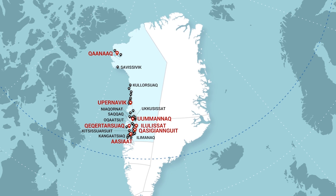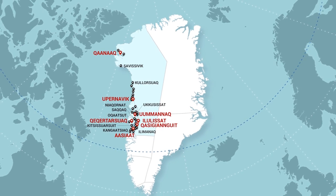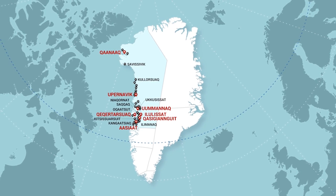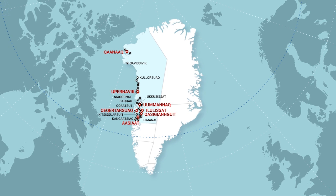A convenient circular boundary is created with the settlements of Ilimanaq and Oqaatsut, the towns of Qasigiannguit, Aasiaat, and Qeqertarsuaq, and of course Ilulissat. North of a large peninsula in the coastline lie the towns of Uummannaq and Upernavik, which are best suited for small groups and individual travelers.